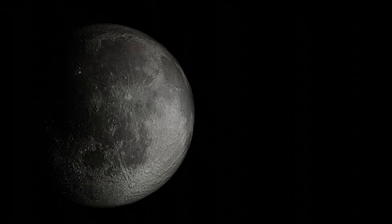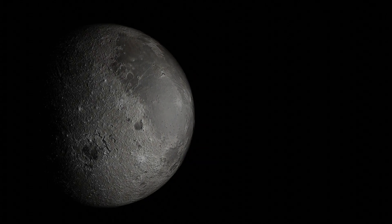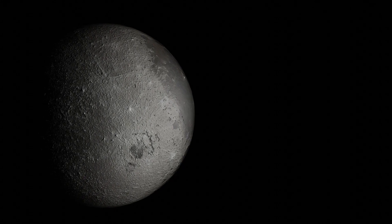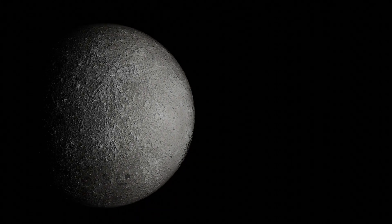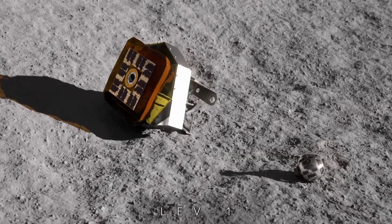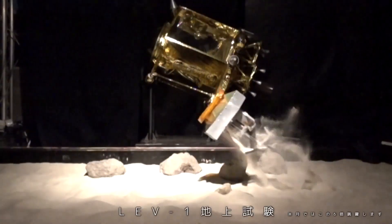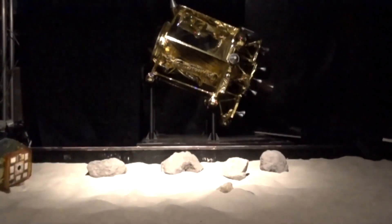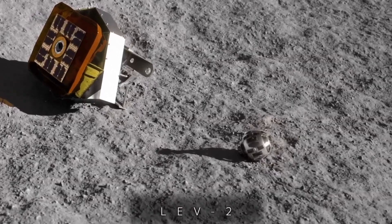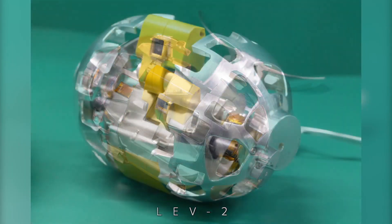Shioli Crater is situated within Mare Nectaris on the moon's near side. It's believed that part of the moon's mantle is exposed on the surface here, and by studying the composition of the mantle, we can learn about how the moon formed and evolved. Once landed, SLIM will deploy LEV-1, a hopping rover, and LEV-2, a ball-shaped rover just 8 centimeters in size. Both are equipped with cameras to help them explore the surface and send pictures back from the moon.